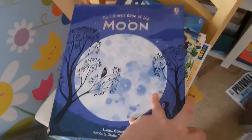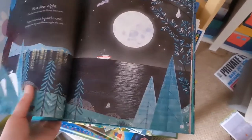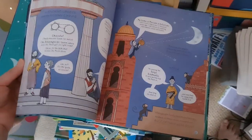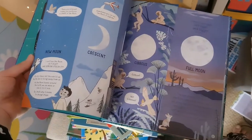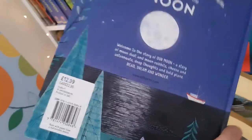The Usborne Book of the Moon is a really popular book and there are some fantastic activities available — a teacher pack too, so get in touch if you're interested. If you want to know everything there is to know about the moon, this is the book for you. I was always obsessed with the moon as a child. That's £12.99.